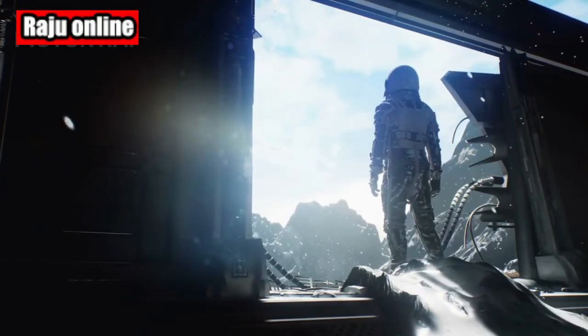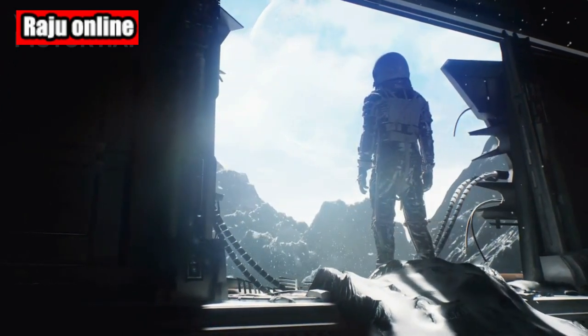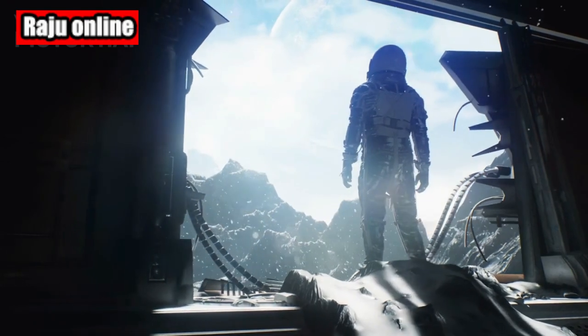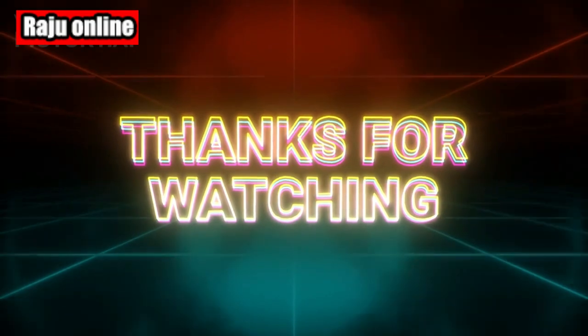That's all for today's episode. If you enjoyed this journey to Mars, make sure to hit the like button and subscribe to our channel for more captivating content. Thank you for joining us, and until next time, keep exploring.